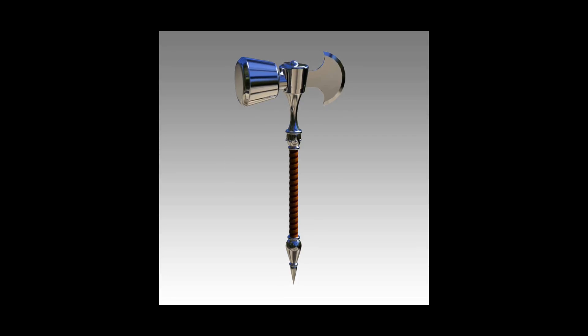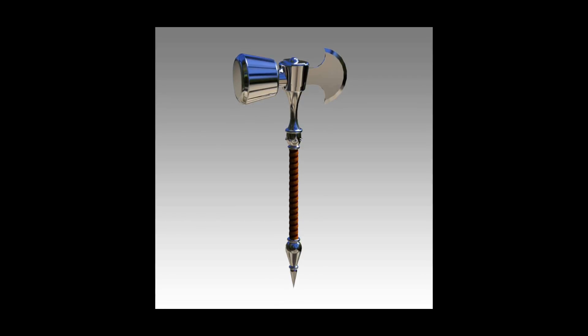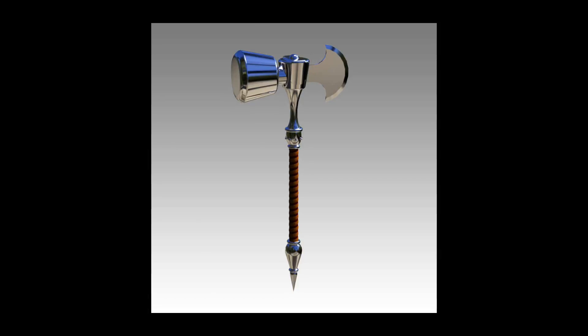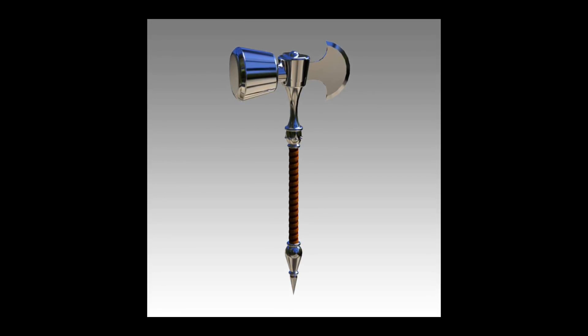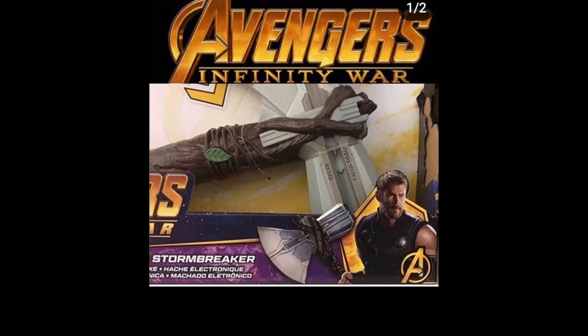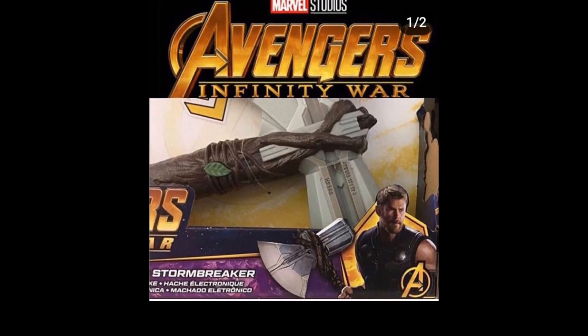Anyway, the design of it — it looks like it has some roots holding the weapon together. It looks good, like the ultimate weapon, just a little bit. I liked the design of it, and a lot of people liked the design of it too.